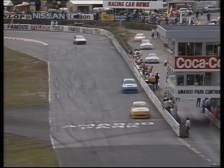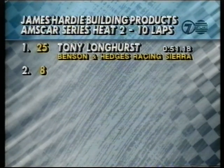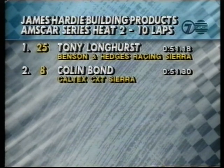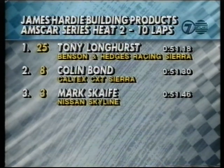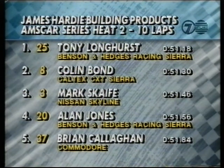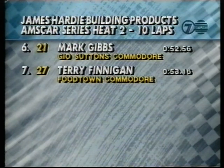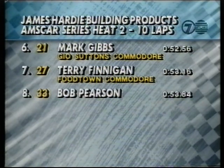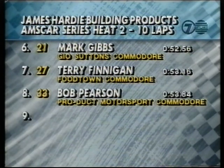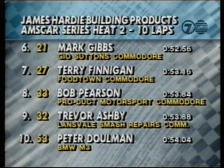Which brings us to heat number two. Let's have a look at the way they line up on the grid. Pole for heat two of the AMSCAR series goes to Tony Longhurst in car number 25. Starting at position number two is Colin Bond in the Caltex entry. From three, car number three, Mark Scaife lines up again in the Nissan. From four, number 20, Alan Jones in the second of the B&H Sierras. From five, number 37, Brian Callaghan — great qualifying performance. From six, number 21, Mark Gibbs, the GIO Sutton's entry. From seven, number 27, is Terry Finnegan. From position number eight is Bob Pearson in the Commodore. From nine, Trevor Ashby in another Commodore. And rounding out the ten is Peter Duhlman in a BMW. A small but competitive field.